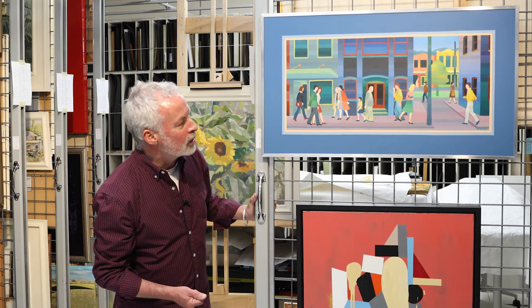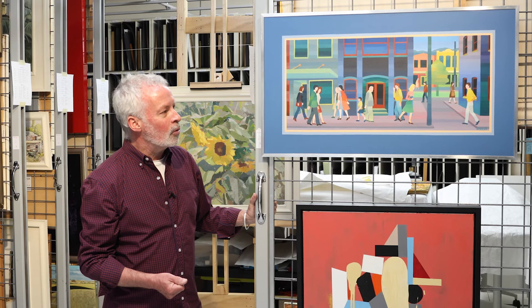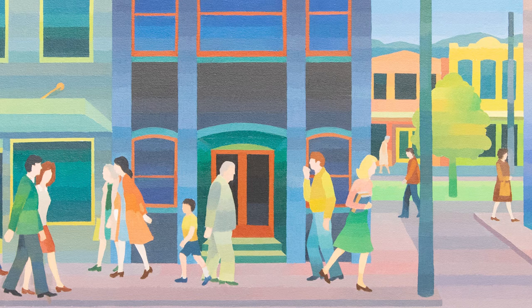Interestingly, if we look at the individual people, there is one child, here are people carrying bags, and if we look more closely, they're all anonymous. None of them have any details on their faces.